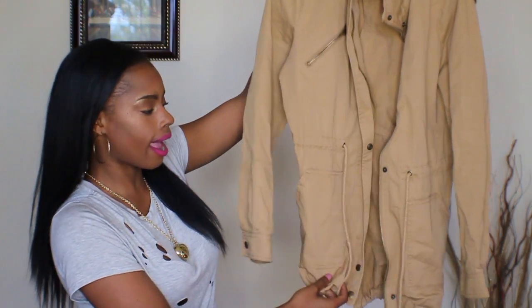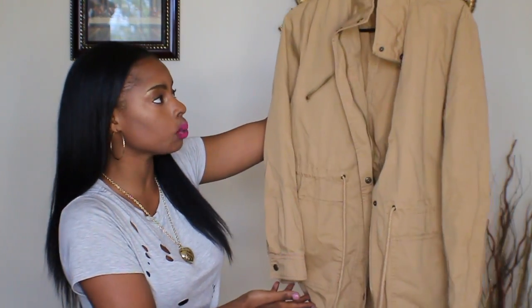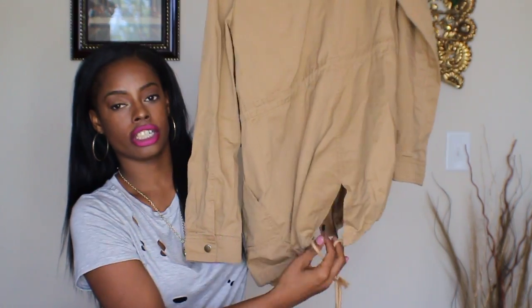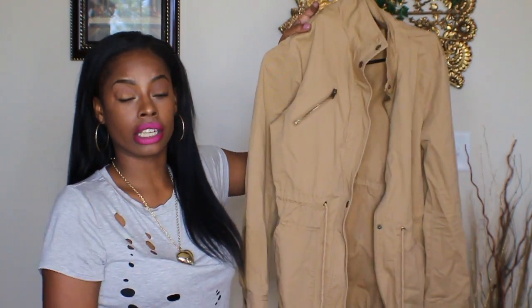The next piece I want to share with you guys is this really cute tan khaki colored cargo-style utility jacket that I picked up at Forever 21 in a size large. It has zipper details, strings around the middle, pockets, and a slit in the back with a string so you can adjust it if you need to. I'm in love with this jacket — it's very lightweight and it's great for the spring and summertime when you need to cover up but don't need a big heavy fall or winter jacket.